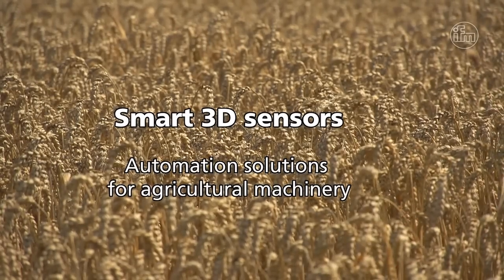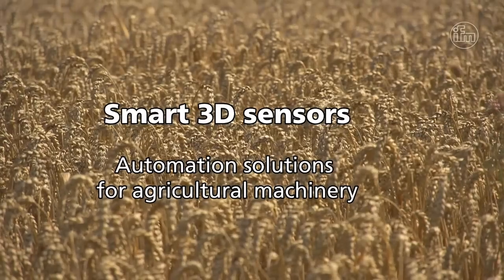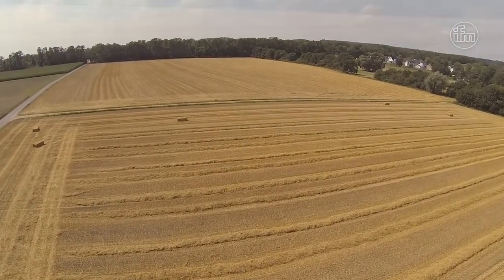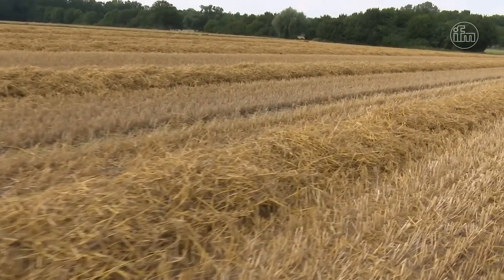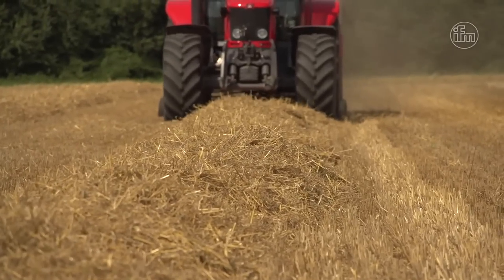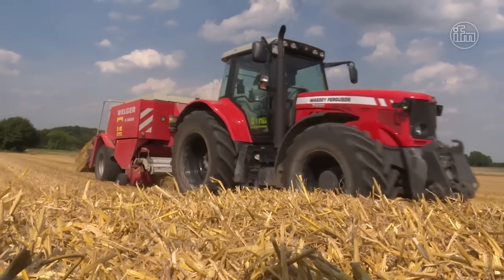Smart 3D Sensors: Automation solutions for agricultural machinery. In the field of agricultural machines, a reliable and efficient harvesting process is very important because of narrow harvest time windows. For many years now, IFM has been developing sensors and control technology especially for robust outdoor applications.